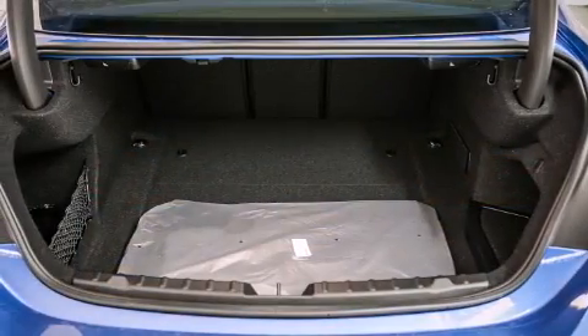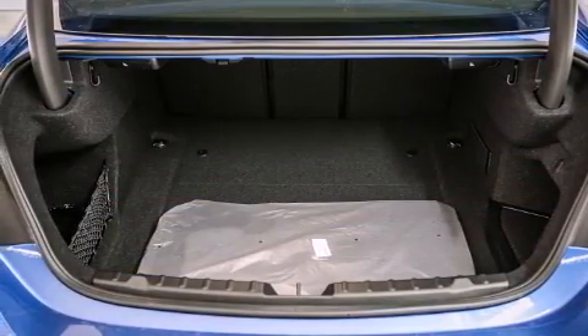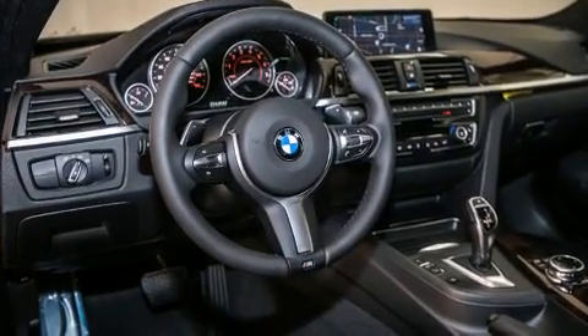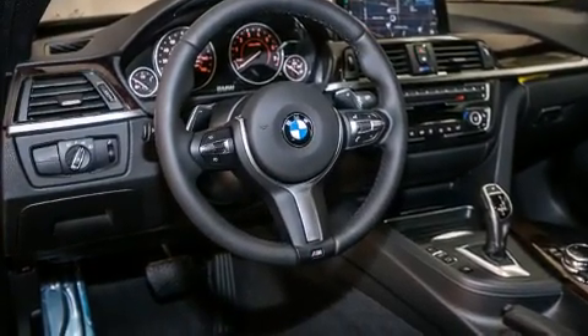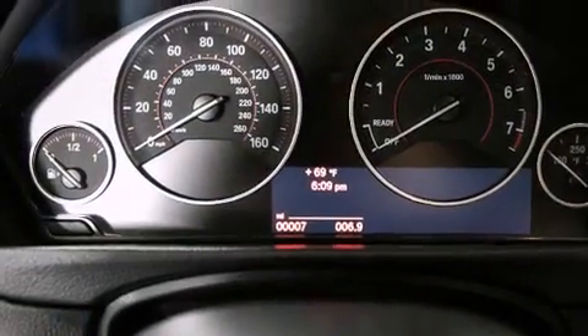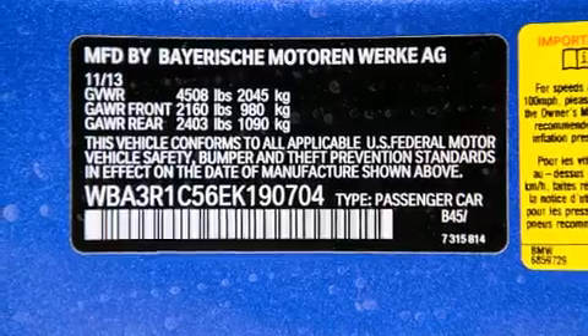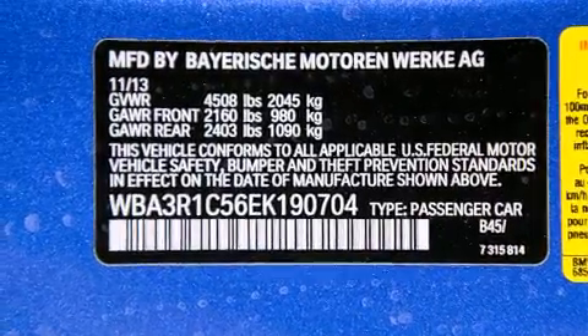Its top features and packages include the Premium Package, the Driver Assistance Package, a Navigation System, BMW Apps, a Rear View Camera, Comfort Access, a Power Moon Roof, Heated Seats, the M Sport Package, a Sport Suspension, and High Intensity Discharge Headlights.